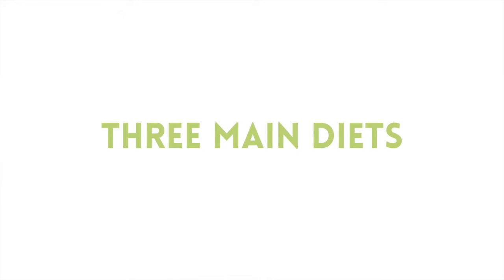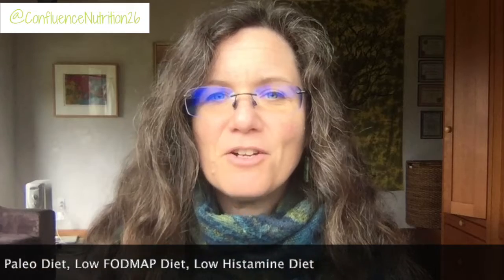There are really only three main diets that I'm recommending for my clients: the paleo diet, the low FODMAP diet, and a low histamine diet. Most gut food symptoms are related to either the top three inflammatory foods — gluten, dairy, and sugar — foods that are fermenting in the gut, or a histamine intolerance. In the vast majority of cases with my clients, one of these three diets addresses the food irritation and can reduce symptoms.